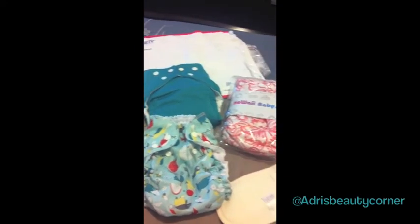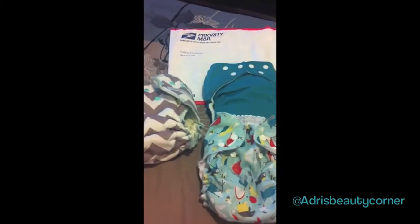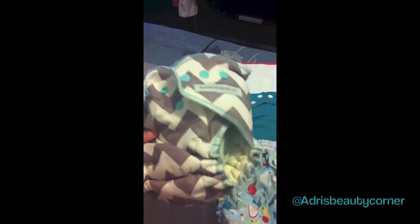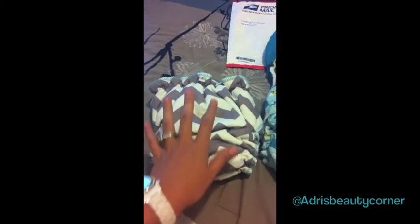Hey guys, we just got some fluff mail and I seriously get so excited when we get diapers, so I can't wait to film this and show you guys what we got. We got all this at Kelly's Closet and I'm going to start with this diaper because it is my absolute favorite. It's a fitted diaper from Sustainable Babyish and it's a chevron print — it's gorgeous. We were actually looking for a fitted diaper and also a chevron print. We were looking for a rainbow chevron print but when I saw this I just fell in love with it.